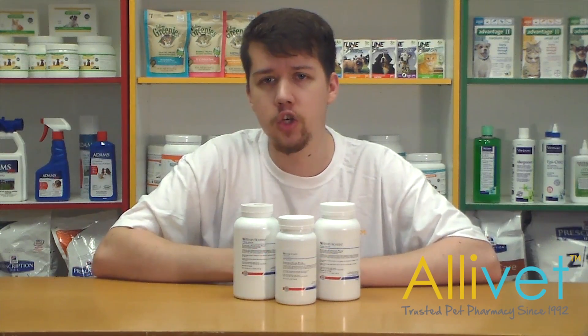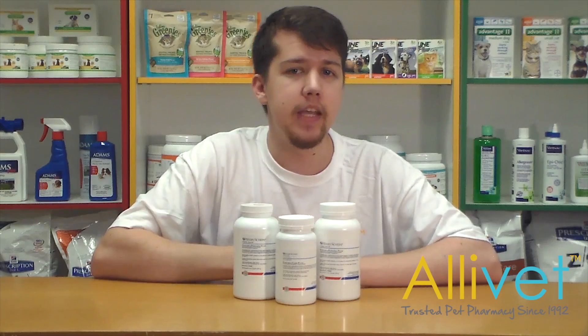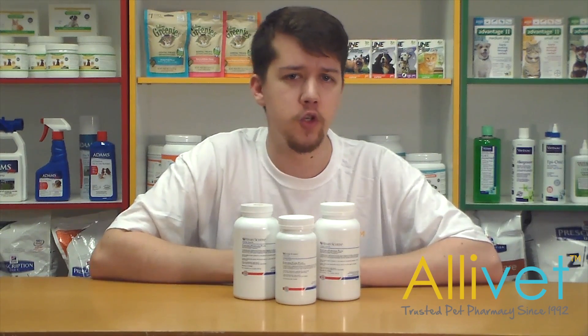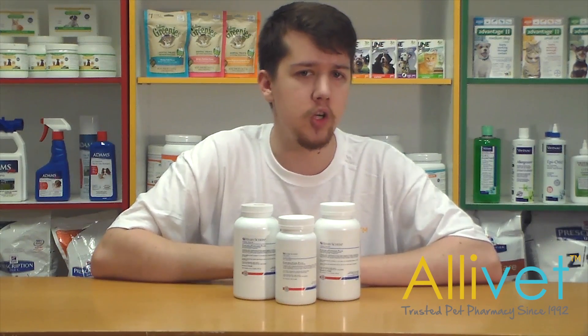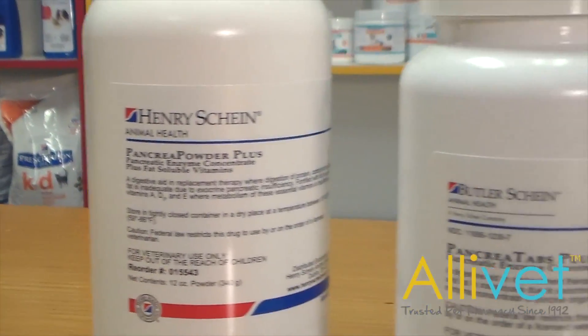When cats and dogs suffer from exocrine pancreatic insufficiency, also known as EPI, it can cause digestive problems such as malnutrition, improper absorption of nutrients into the body, as well as chronic diarrhea, weight loss despite a normal or increased appetite, a higher frequency of stool and gas, and coprophagia.